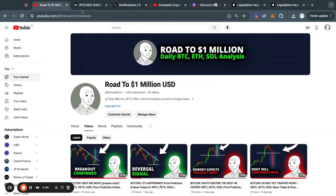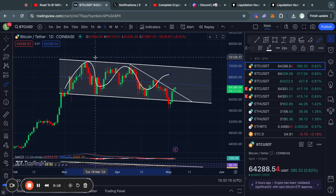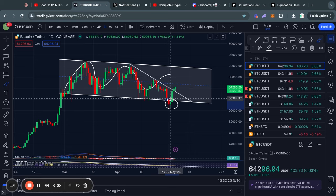Welcome to the road to 1 million US dollars. Let's get right into the Bitcoin chart for today. As you can see, over the last couple of weeks we have just been consolidating in this descending parallel channel, where recently we had a scary move to the downside. However, right now we are bouncing back and are trading back inside the range again.